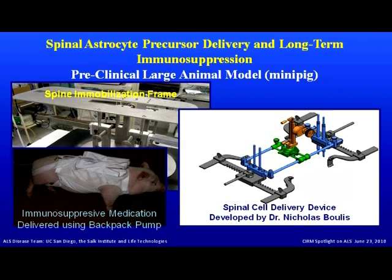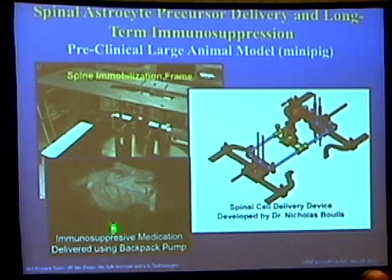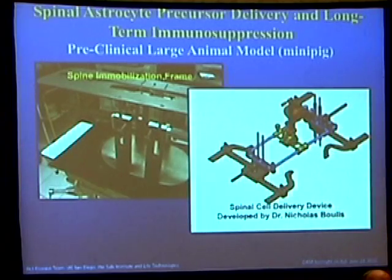An important component of xenografting studies — transplanting human-origin cells into animals — is developing appropriate immunosuppressive protocols and techniques to deliver immunosuppressive drugs in a very controlled fashion. We designed and received a custom-made mini pig jacket that can accommodate mini infusion pumps of 200 to 300 milliliters, hooked to an intravenous line, delivering immunosuppressive drugs continuously for up to seven days. We can also use the system to effectively monitor drug concentrations in plasma. Using this combination of immobilization frame, injector, and immunosuppressive protocol, we characterized the long-term survival of human spinal stem cells from Neural Stem.